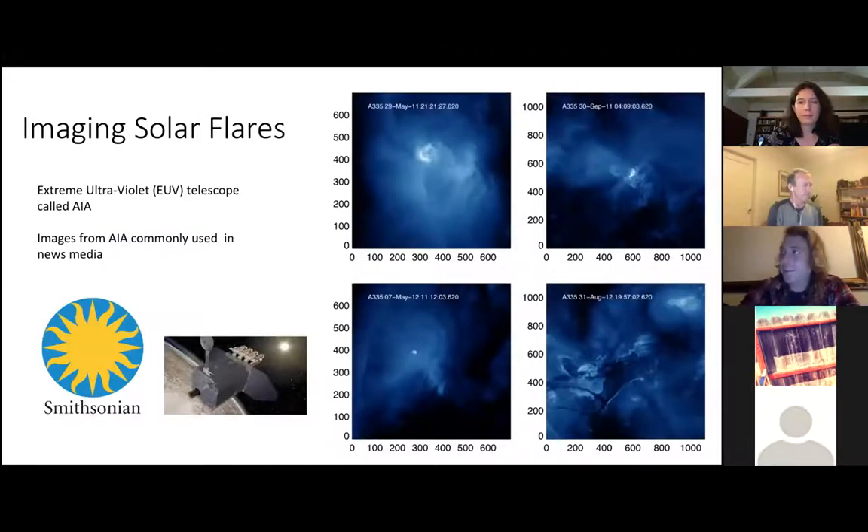I kept getting pulled back into space research. I ended up doing a Research Experience for Undergraduates — REU — program at the Smithsonian Institution, Harvard-Smithsonian Center for Astrophysics in Cambridge, Massachusetts, looking at images of solar flares using an extreme ultraviolet telescope called AIA. If you've seen a picture of the sun in the news or media in the last 10 years, it was probably taken by AIA — these beautiful, fluffy clouds of solar activity.